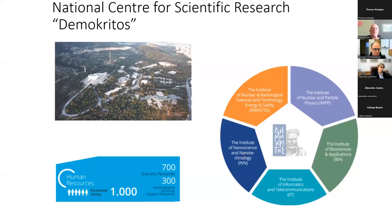What is the National Center for Scientific Research Demokritos? We are in the suburb of Athens called Agia Paraskevi, in the mountain, close to the mountain of Ymittos. The campus is shown in this image, and NCSR Demokritos has five institutes.